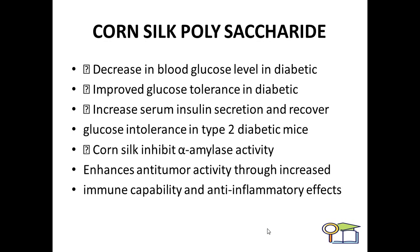Corn silk inhibits alpha-amylase activity and enhances anti-tumor activity through increased immune capability and anti-inflammatory effect. Hence, tumorous or cancerous patients can safely use it. It boosts their immunity level and causes anti-inflammatory action. Therefore, diabetic, anti-hypertensive, or tumorous patients can safely use corn silk tea or corn silk extract.